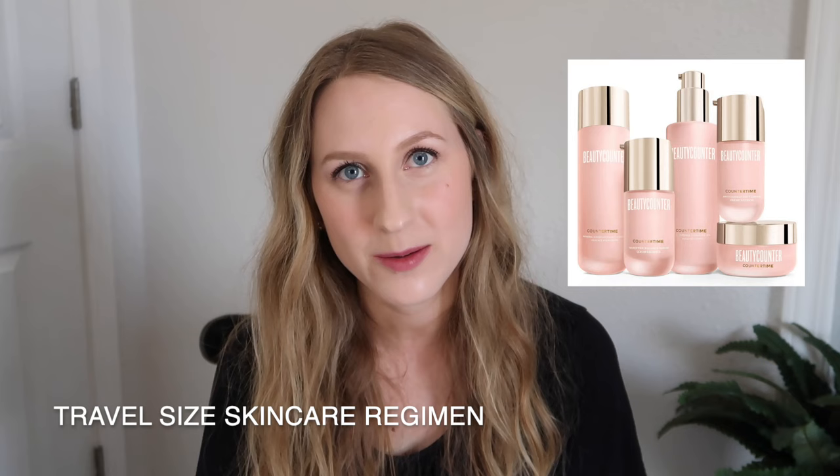I also brought my Beautycounter travel size skincare regimen — the Counter Time regimen for anti-aging. It includes my cleansing oil which I use to wash my face morning and night. It just helps me feel like I'm taking good care of myself even in the hospital and I definitely used it. The final thing on my list is my travel size dry shampoo. It's a brand I found on Amazon after transitioning away from Dove and I've been really happy with it. That's everything I packed in my hospital bag.